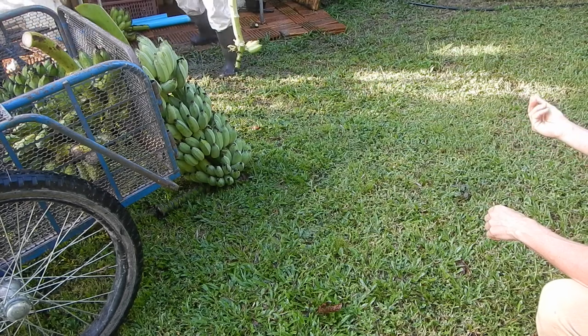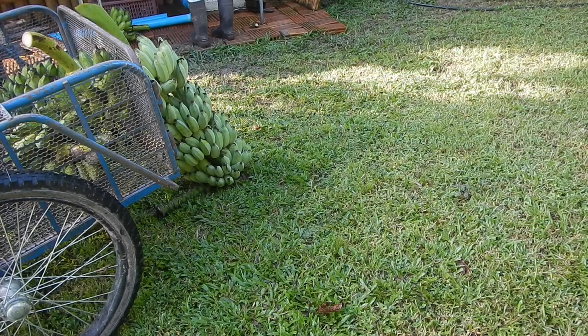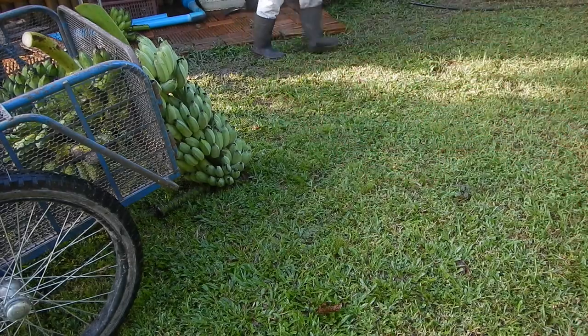He's scared of the puppies — he can smell the puppies on my hands. Hima is very scared of the puppies. Can you help me to cut this?